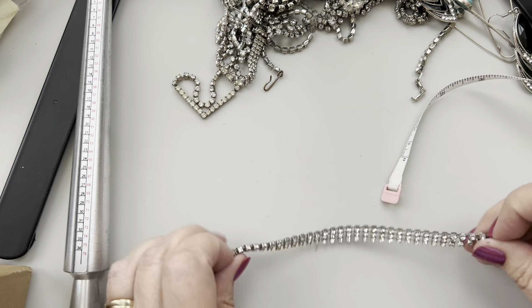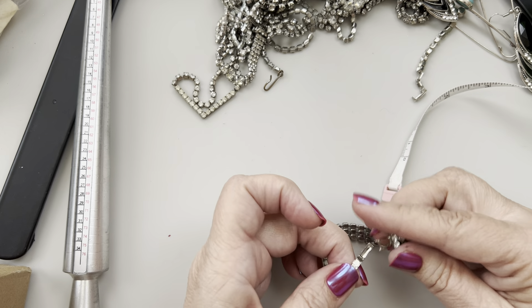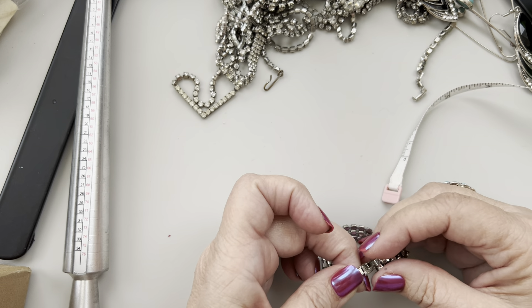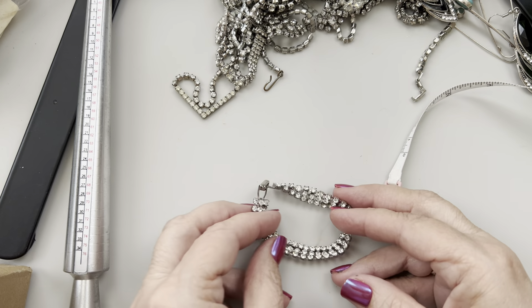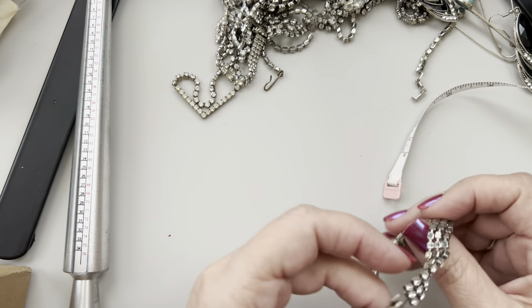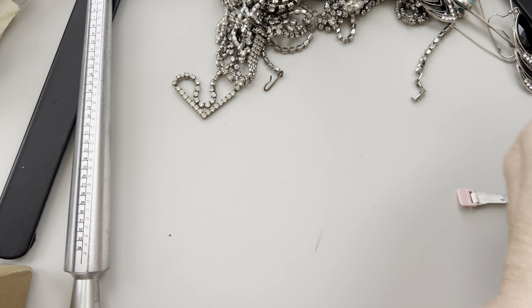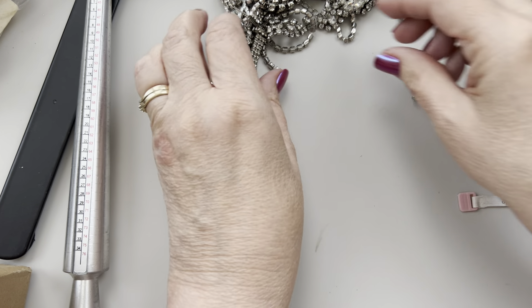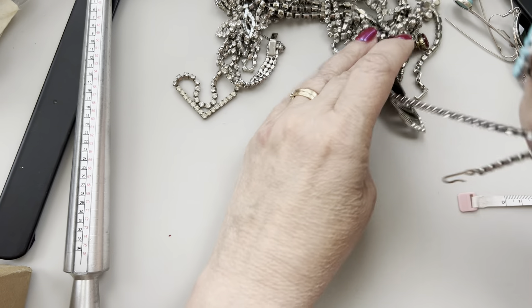My brother was here for a couple of weeks — he went back to Korea today. He came back just for a couple of weeks for some tests and doctor's appointments, so we had him here for a little bit. That was nice. Here's another beautiful necklace — I love these.